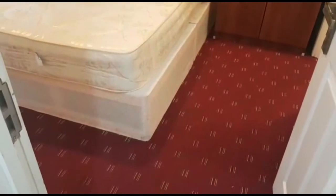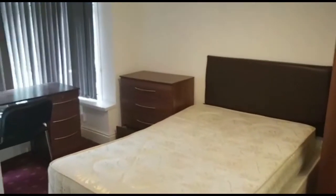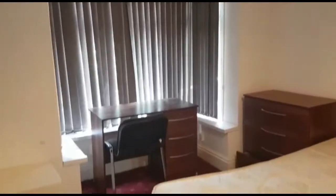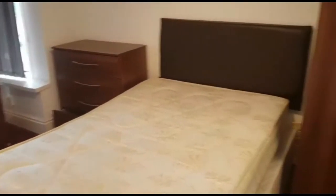On our left hand side, we have this large first double bedroom with double glazed bay window which also has blackout blinds. We also have a desk and chair as well as a drawer set and a spacious wardrobe.